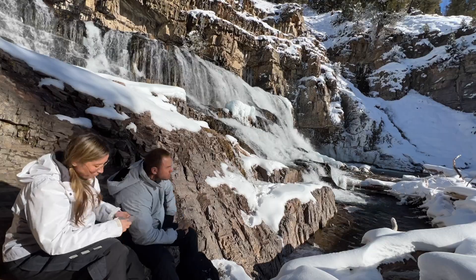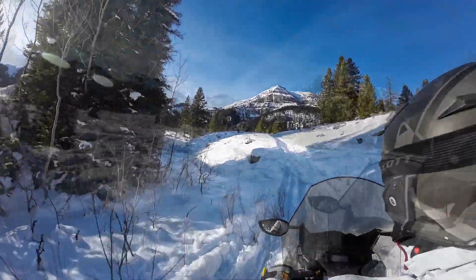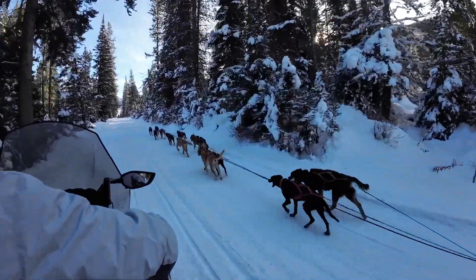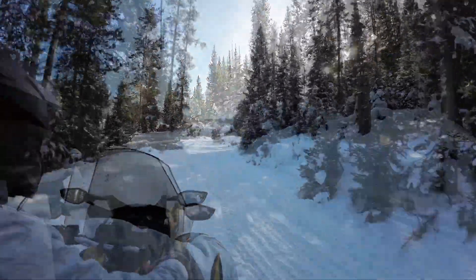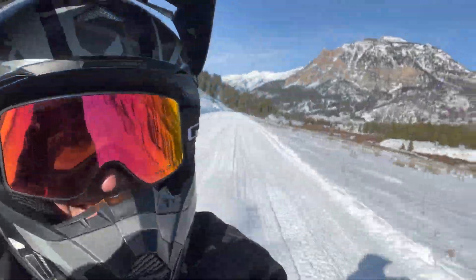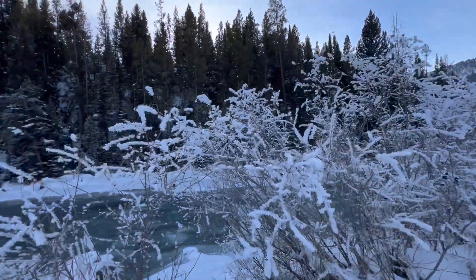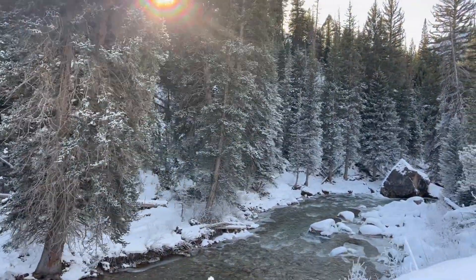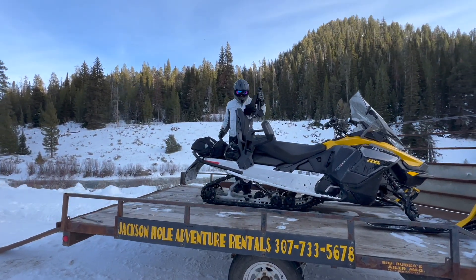It's the perfect stop for your midday lunch. We got the snowmobile, the trailer, and the truck from Jackson Hole Adventure Rentals. Did you have fun, babe? Yeah, it was awesome.